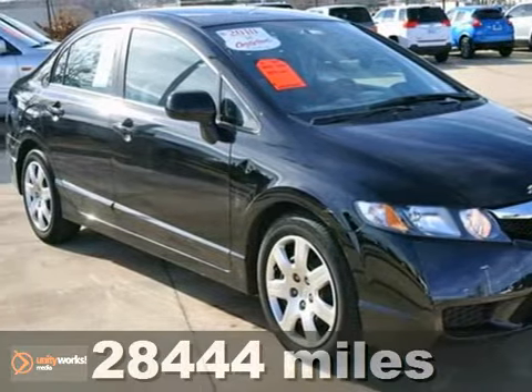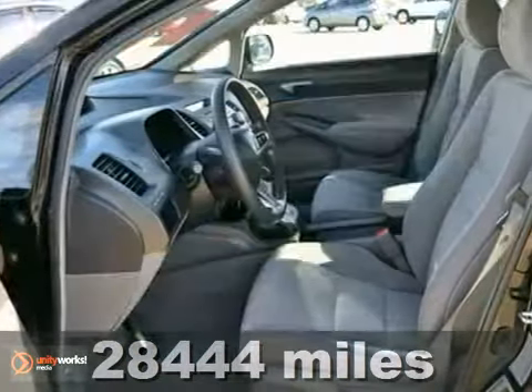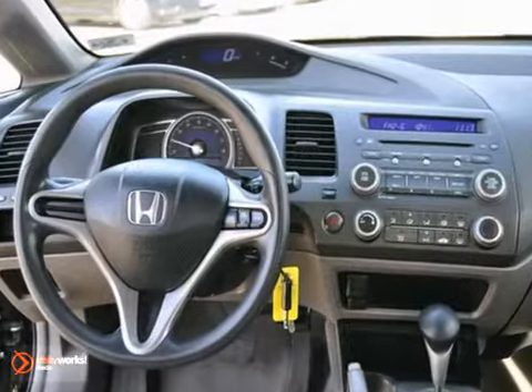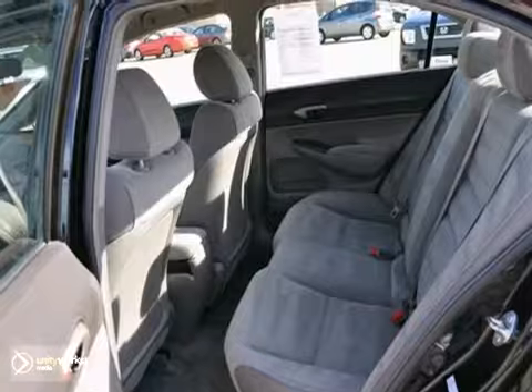Economy and reliability come together in this certified 2010 Honda Civic LX. This Carfax one-owner vehicle comes with keyless entry, a CD player, and an iPod input. It also has multiple airbags and child safety locks.